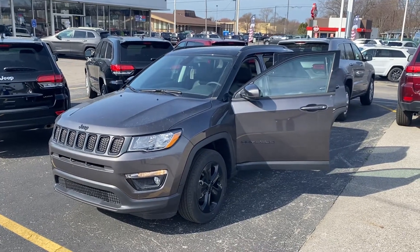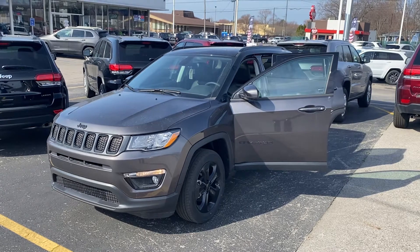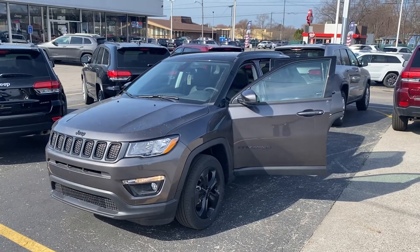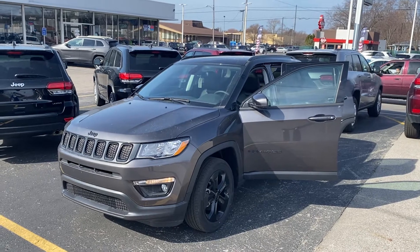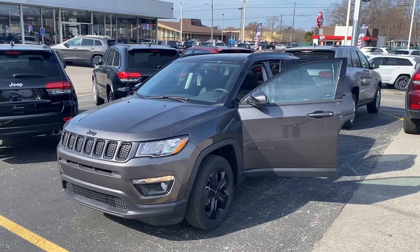Hey Leslie, this is Justin with Preferred Chrysler on Henry Street here in Muskegon. Now that 80th anniversary edition did sell, but I have an alternative here — just bear with me, let me show you this vehicle.